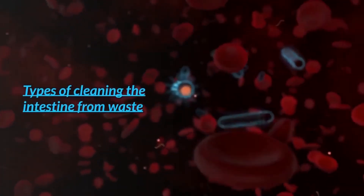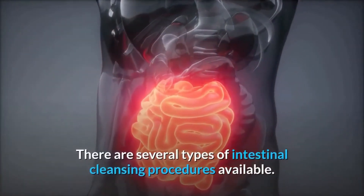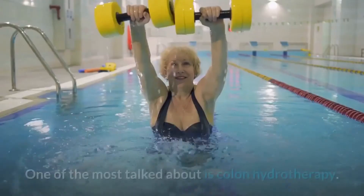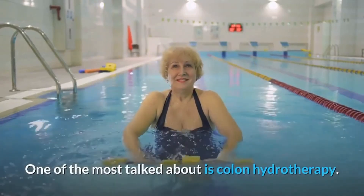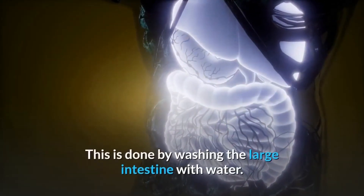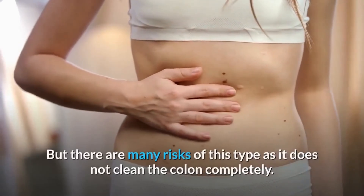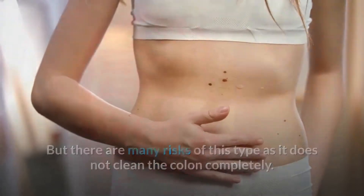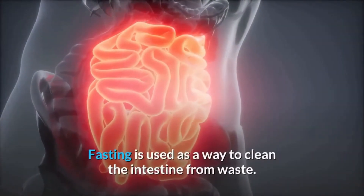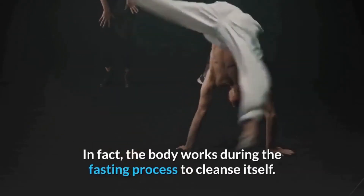There are several types of intestinal cleansing procedures available. One of the most talked about is colon hydrotherapy, which is done by washing the large intestine with water, though it carries risks and does not clean the colon completely. Fasting is also used as a way to clean the intestine from waste; the body works during fasting to cleanse itself.